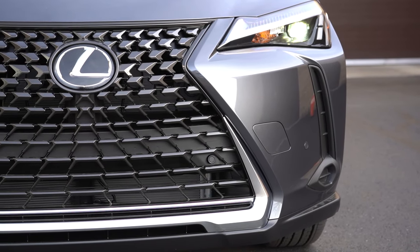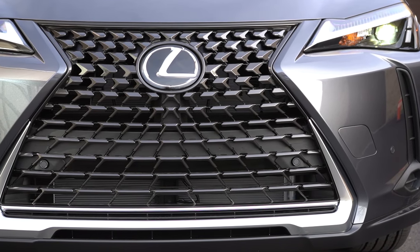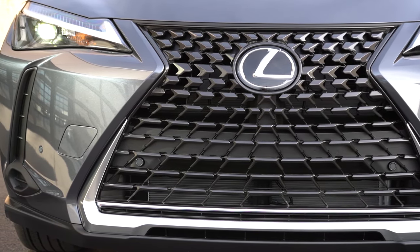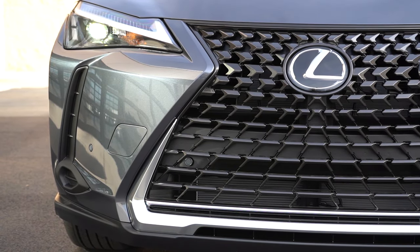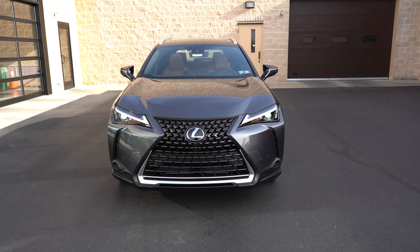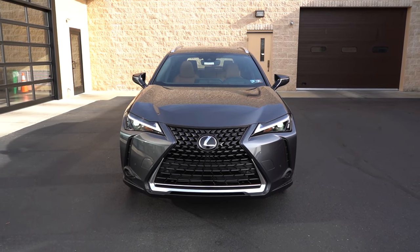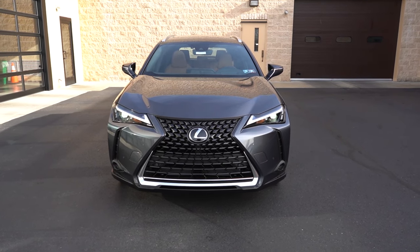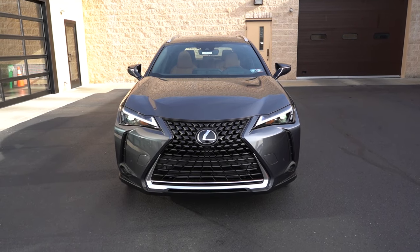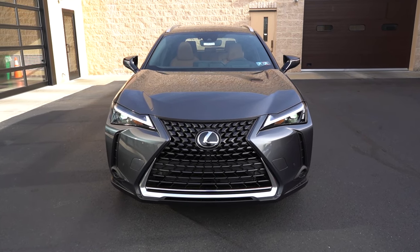Starting up front, the Lexus spindle grille comes standard. There's no blue Lexus emblem, as you traditionally find on Toyota and Lexus hybrid vehicles — I actually like that; it looks a heck of a lot better in black. At the corners you'll find front air curtains helping direct air around the wheel and tire combination. Bi-LED headlights come standard on all trim levels, along with LED daytime running lights, the automatic feature, and automatic high beams that will dim when detecting oncoming vehicles and bounce back up when they're gone.